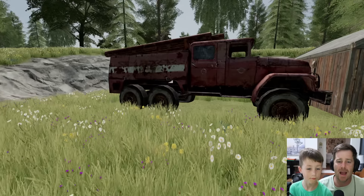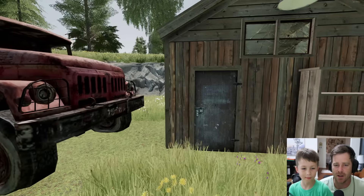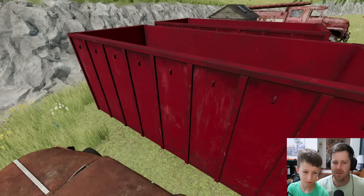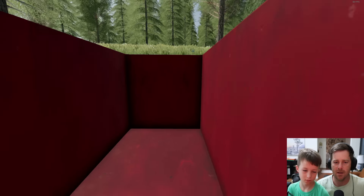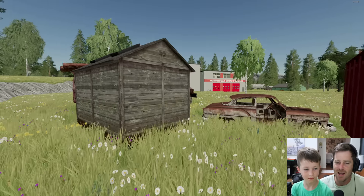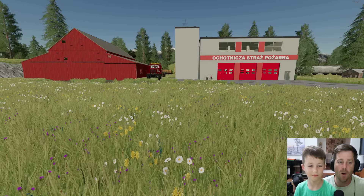Looks like we have what I'd call an abandoned old fire truck - the oldest I've ever seen. There's a shed with nothing in it and a restroom I'm not going in. Now we're trapped - can you call the fire department? Never mind, the fire department is us. You can't call us.